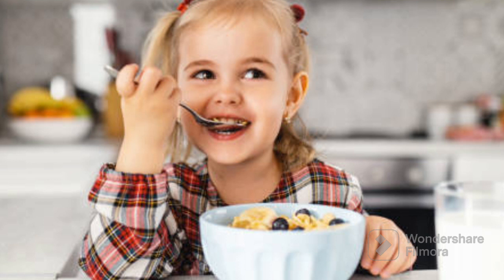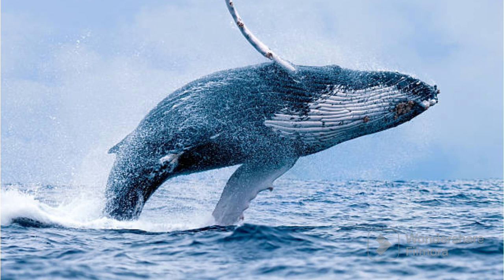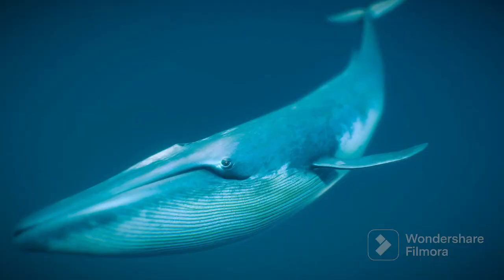The teacher showed the next blue color object, which was blue whale. Blue whales are the biggest animals on earth, even bigger than the biggest dinosaurs. They live in the ocean and are like the gentle giants of the sea. Their bodies are a beautiful blue color, just like the deep ocean water they swim in.